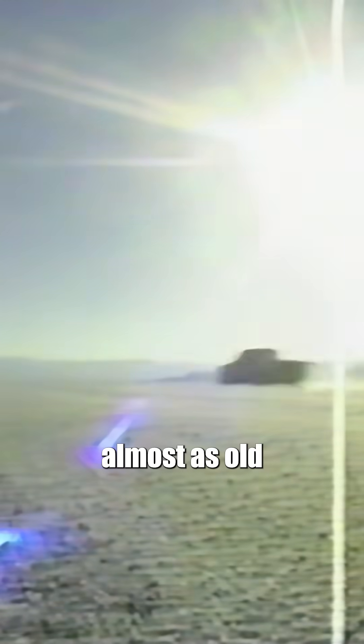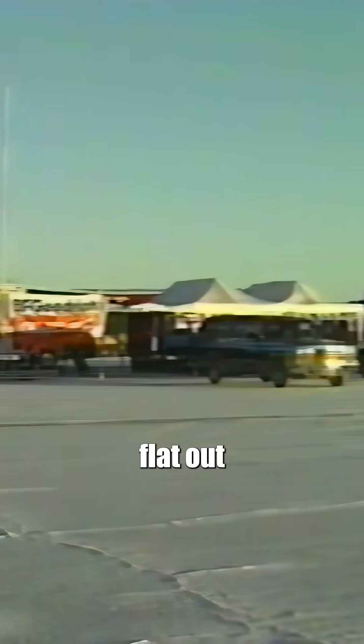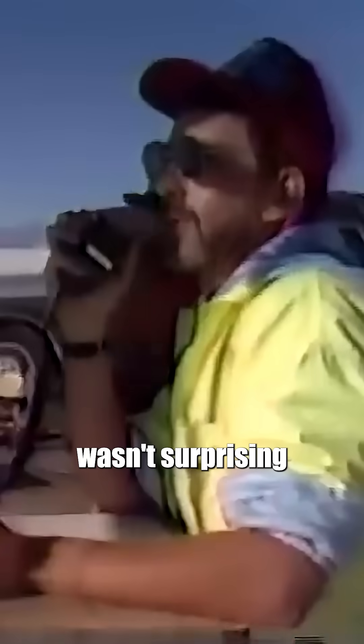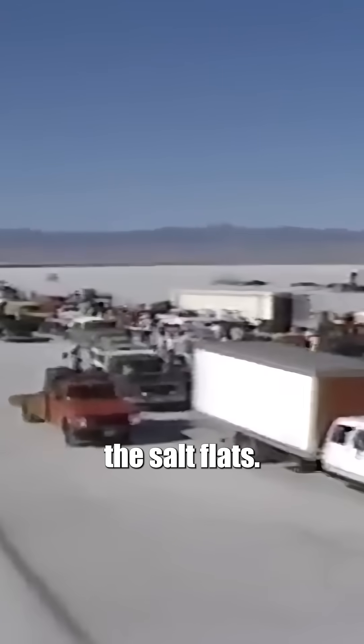The quest for speed is almost as old as the auto industry itself. And for more than 70 years, the place to race flat out has been the Bonneville Salt Flats. So it wasn't surprising that when General Motors Corporation set out to conquer a new speed barrier, they came to the Salt Flats.